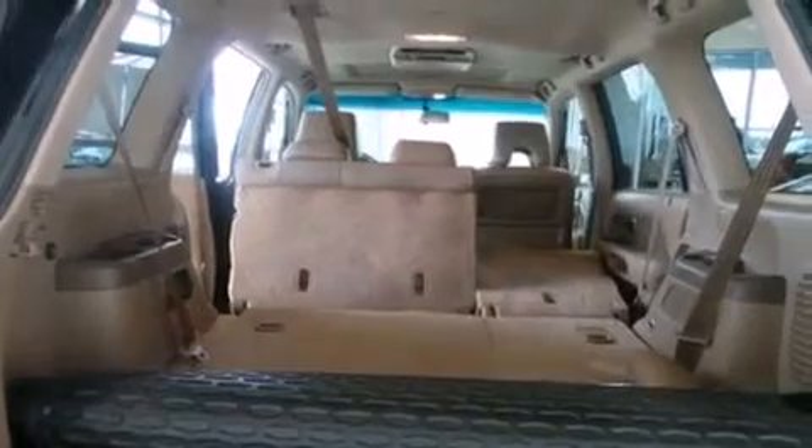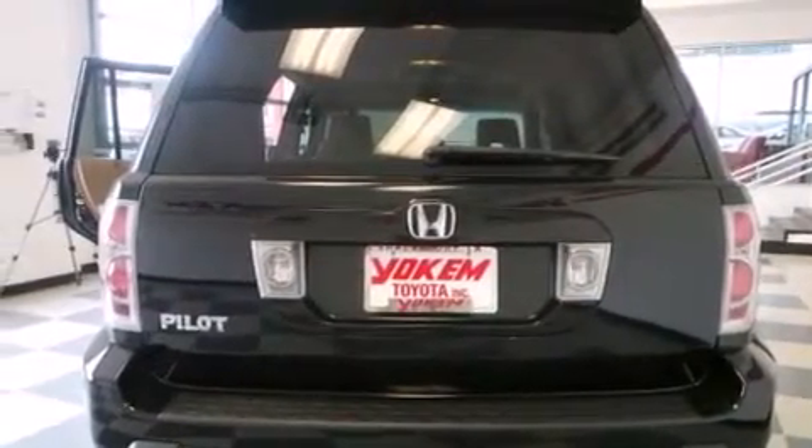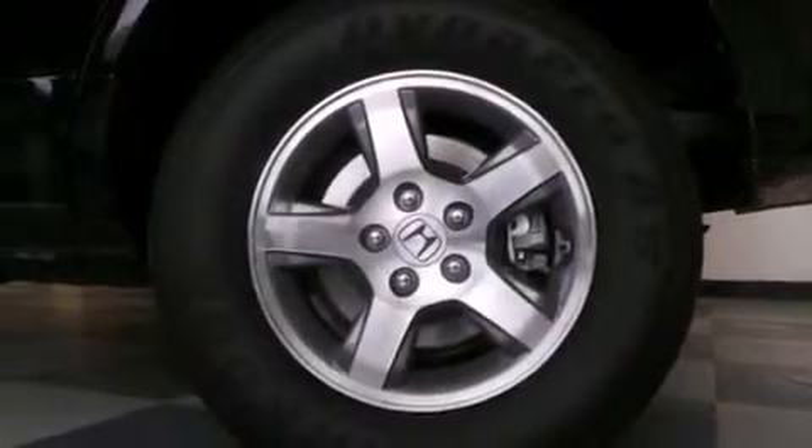The following features are also included: a rear seat DVD entertainment center, a premium audio system, commercial-free satellite radio, aluminum wheels, roof rails, and an illuminated driver's side vanity mirror.